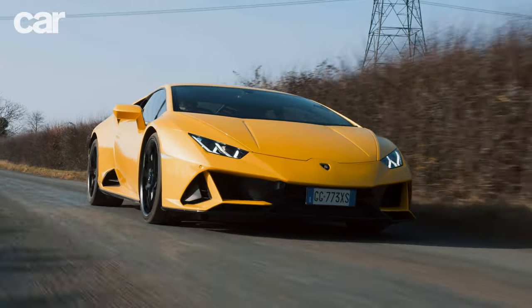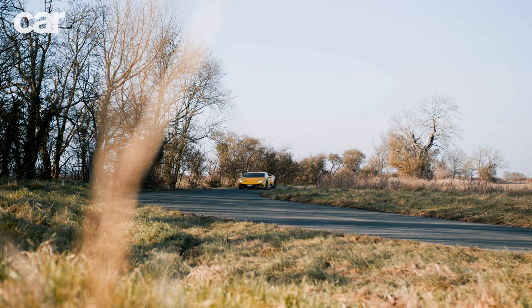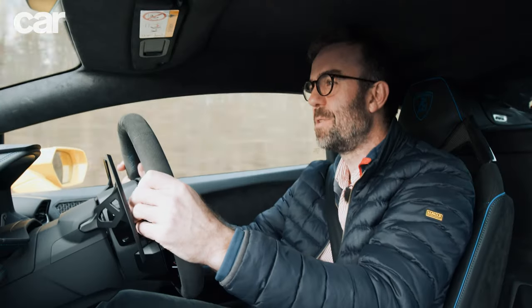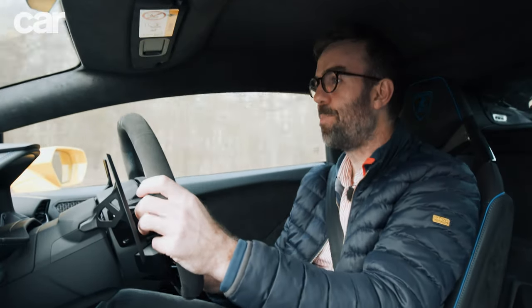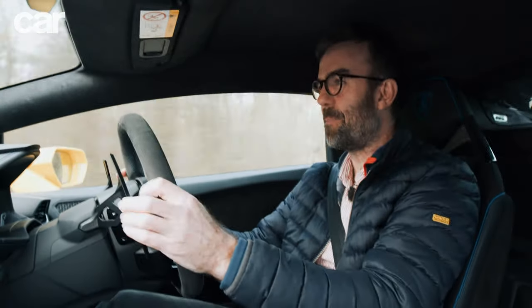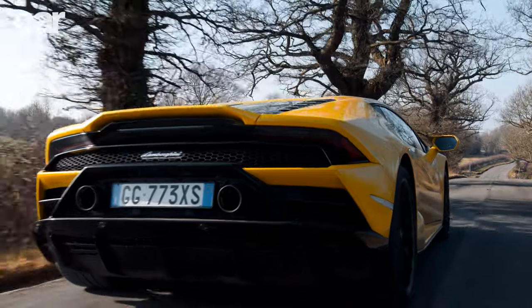One of the things I like about the Huracan is it's not too big — it's very easy to place on the road. I've driven the big V12 monsters, the Aventadors, the Murciélagos. This is easy to place on the road and it's right-sized for the UK. I love some of the Italian detailing. We're in Strada mode for street, but we can go into Sport or even Corsa, and you just start getting some massive snap, crackle and pop as the exhaust baffles open, and it gets very loud indeed.